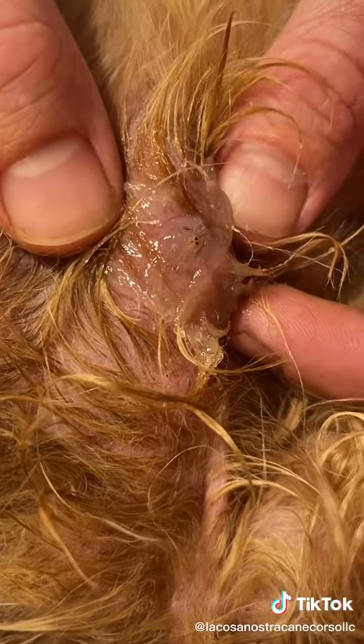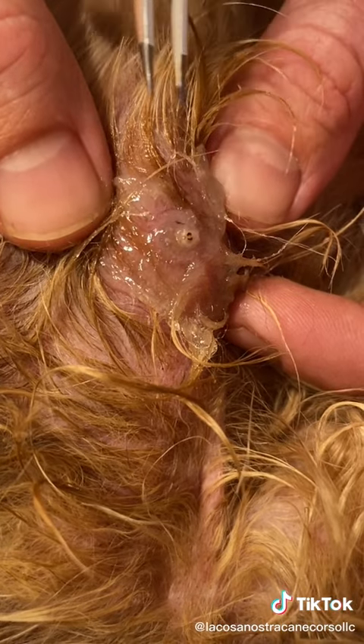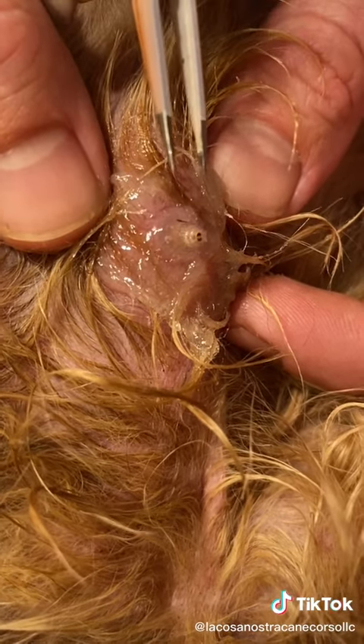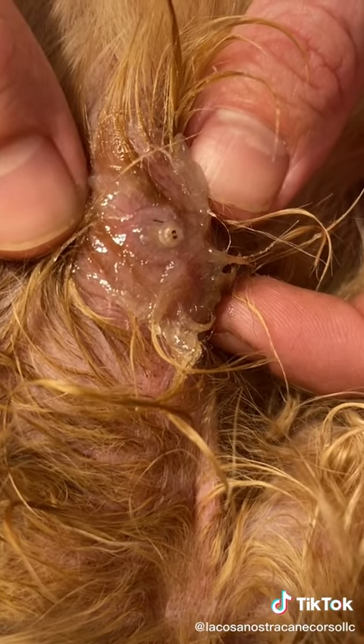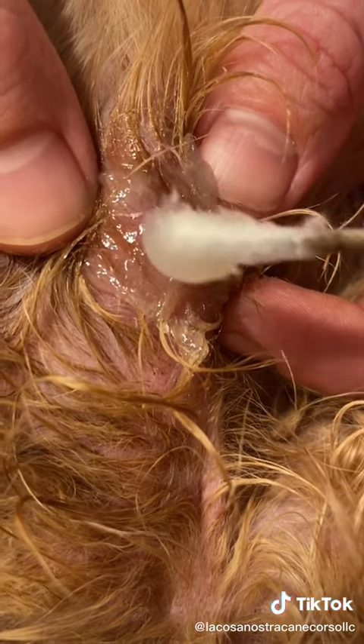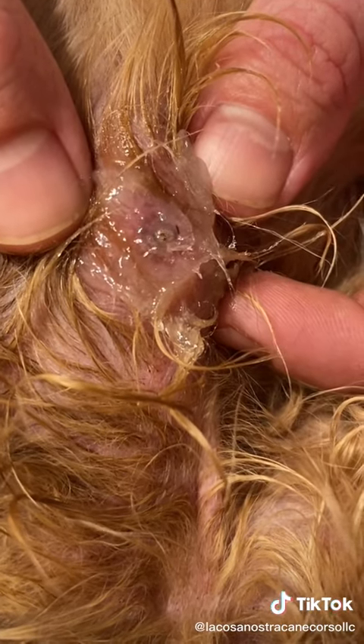All right, I'm just waiting for his head to peek out a little. I think you should put more Vaseline. He's trying to pop back in — yeah, that's what he's doing. Let's put some more, right there.